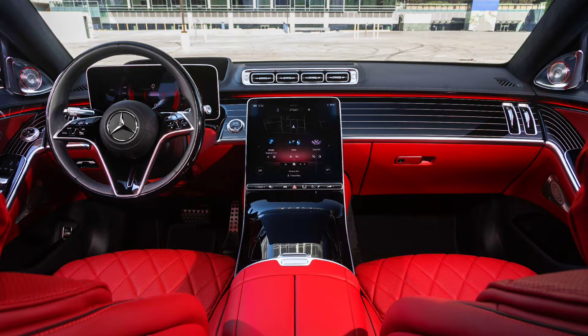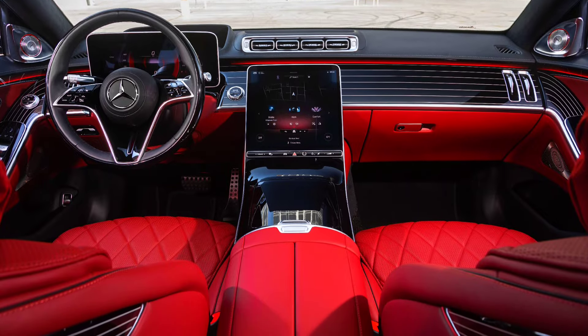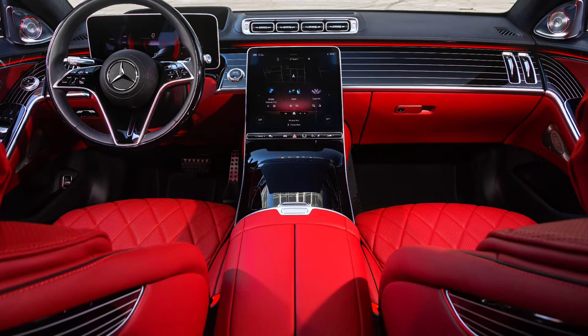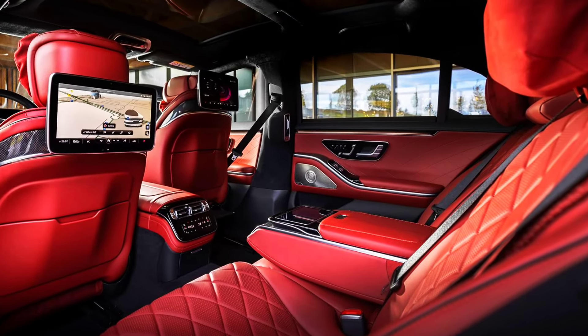Behind the wheel, the interior of this car reflects unmatched premium luxury. The cabin is adorned with high-quality materials such as Nappa leather and real wood, along with customizable ambient lighting.